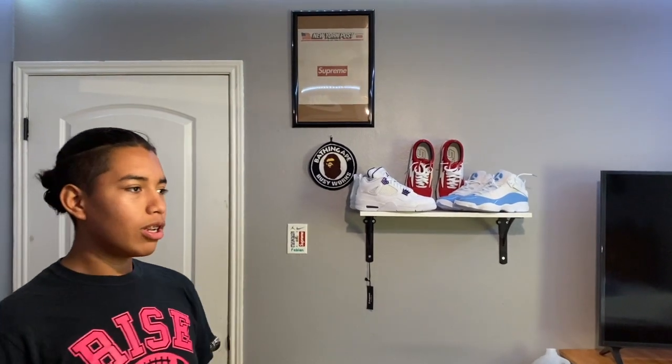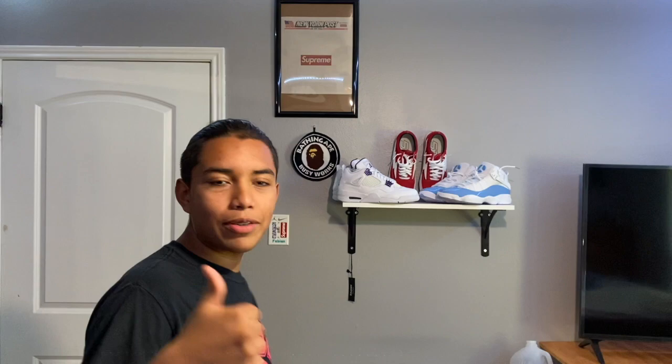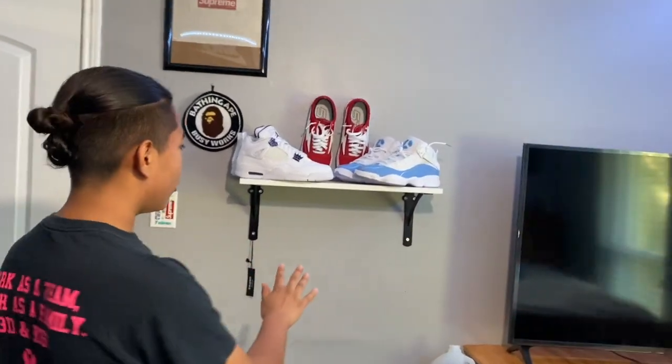What's going on today guys, hope you're having a great day. Today we'll be doing a little mini hypebeast room tour, so let's get right into it.